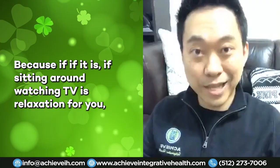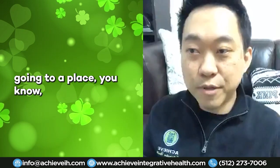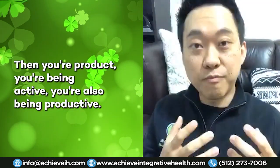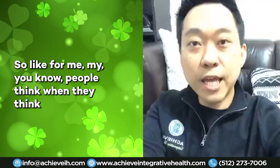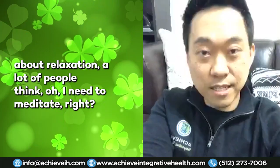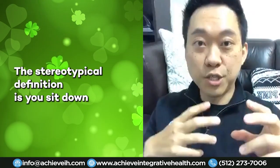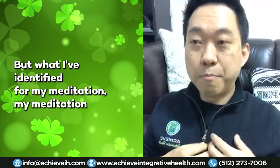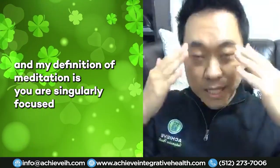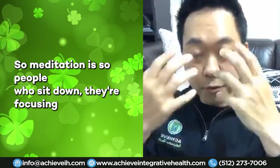If sitting and watching TV is relaxation for you, then it will be. If playing tennis or golf is your relaxation, then being active and productive works for you. People often think relaxation means meditation in the traditional sense — sitting in silence doing nothing. But my personal definition of meditation is being singularly focused on one thing, with everything else out of your mind.